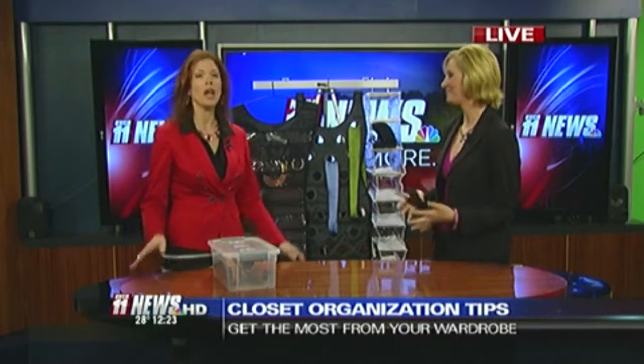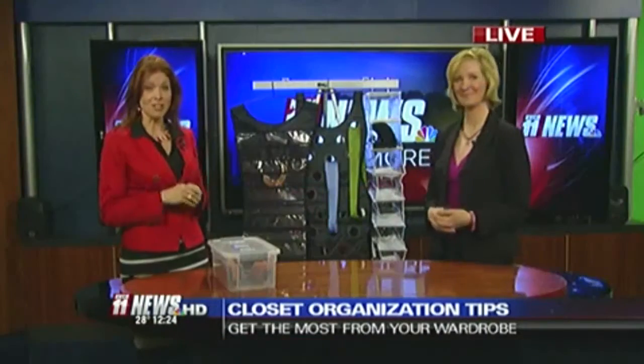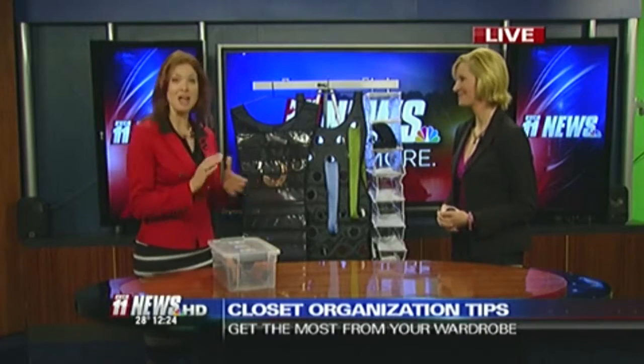Thank you. Now, what do you suggest? Well, you don't necessarily need new clothes. What you need is to be able to find all those wonderful items you already have to help you pull together outfits and look great. All of these organizational products that I recommend can be found here in the valley at Bed Bath & Beyond.